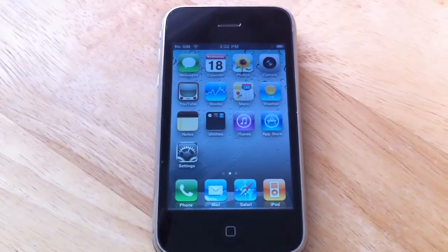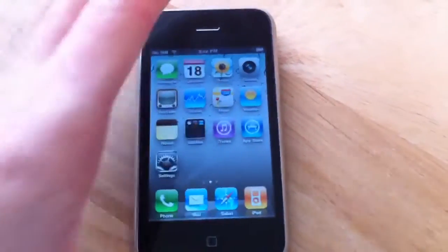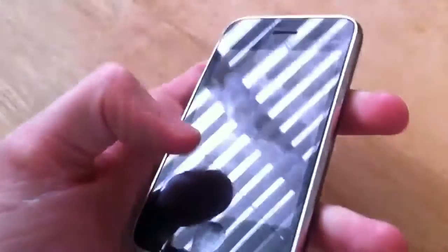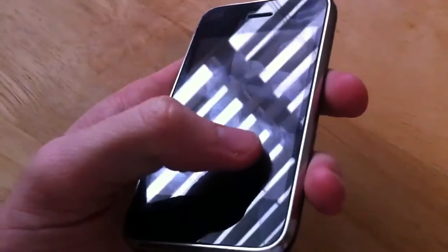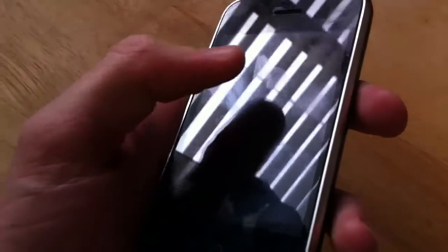Hello again, ladies. Let's take a closer look at this iPhone. It's a 3G iPhone with 16 gigabytes of that thing you love. On the screen, you can see there are some scratches — a scratch there, and a scratch there, as well as in a couple other places.